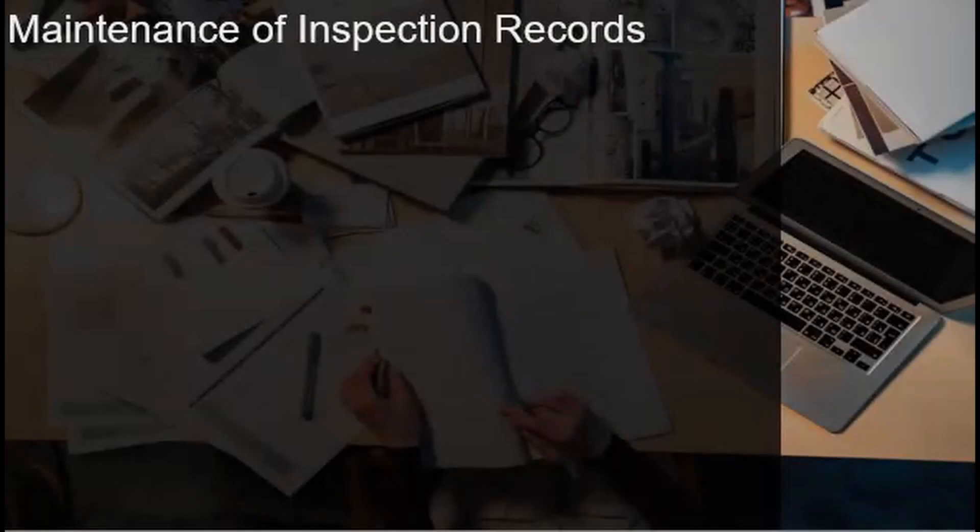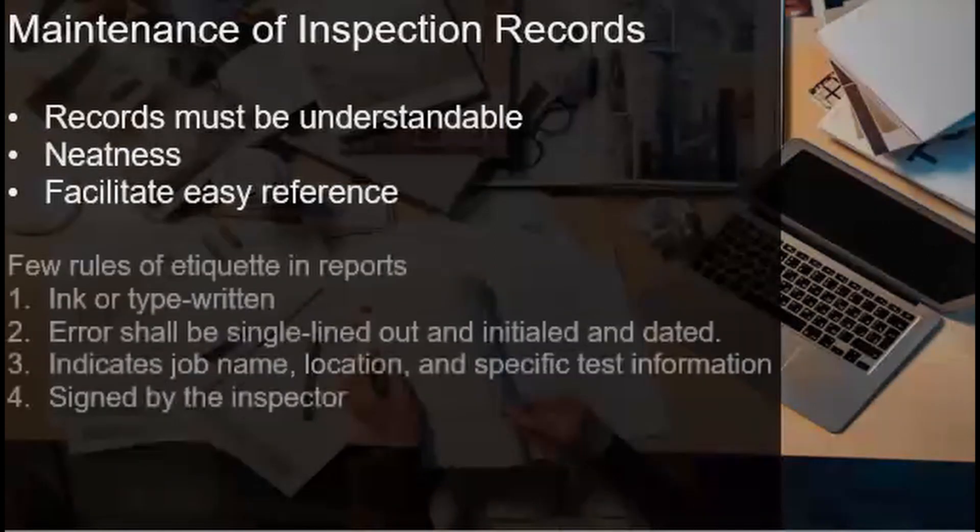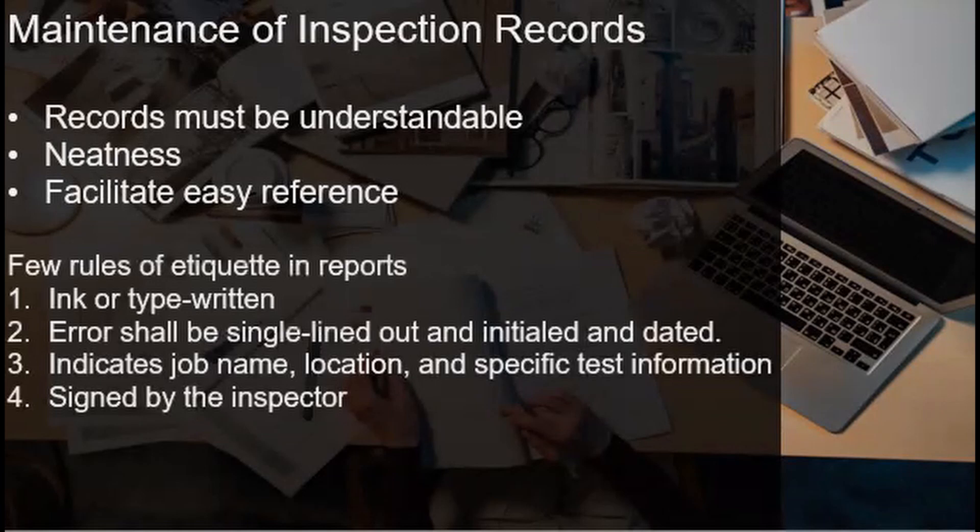A good habit of a welding inspector is proper maintenance of inspection records. The welding inspector, after all inspection activities, needs to be diligent with the documentation so that future readers can use it for reference, or if any question arises regarding a specific inspection activity. These records must be understandable, neat with minimal corrections if any, and facilitate easy reference. Here are a few rules of etiquette in reports: similar to any other official document, it shall be signed, and if errors are made, it shall be lined out, initialed, and dated. Most importantly, it shall be signed by the inspector.